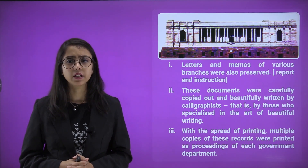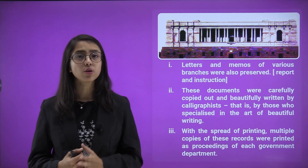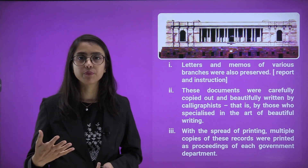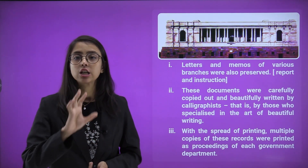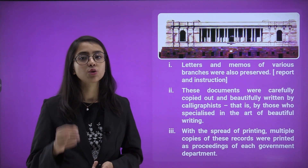These documents were carefully copied out and beautifully written by calligraphists. Calligraphy is the art of writing in a very beautiful way — letters and alphabets written with an ink pen in a beautiful style. Calligraphists were people who were trained and specialized to do that.